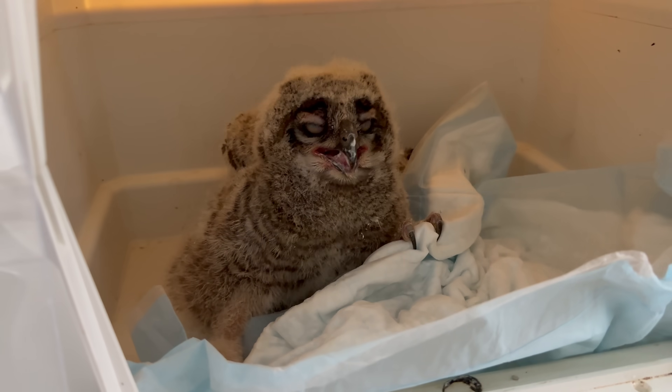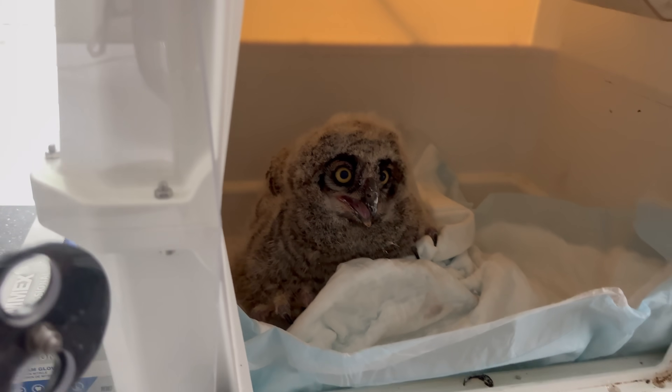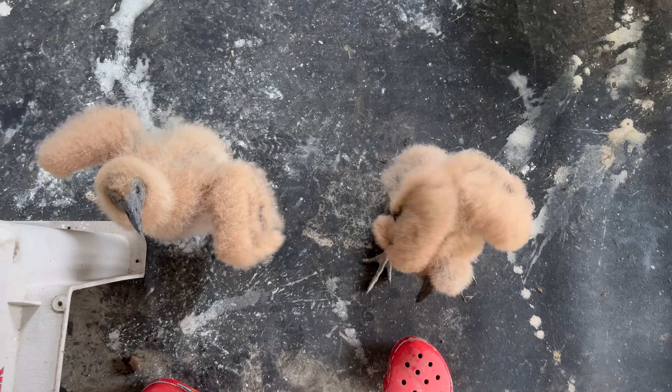He actually makes me put it in his mouth. Otherwise, he will not eat it. But it is a joy to do this every day. Precious little creatures.